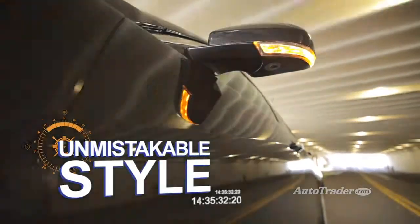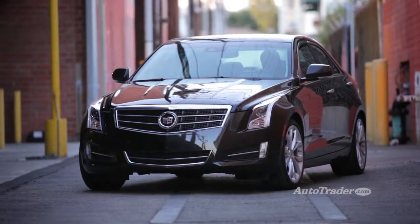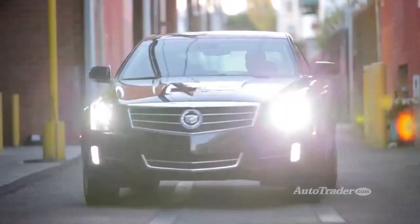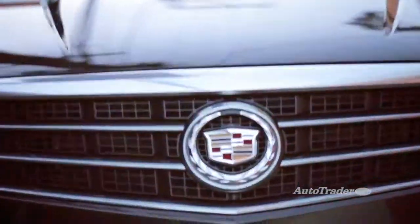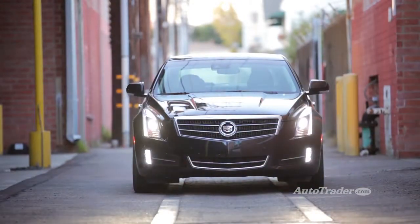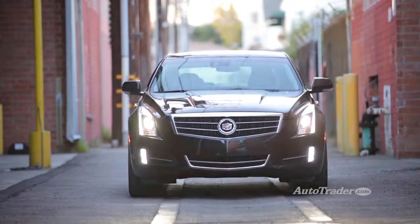Unmistakable style — need we say more? The ATS downsizes Cadillac's crisp design language to perfection, leaving no doubt as to who makes this car. One look at those tall tail lights or that angular front end and everyone will know you're driving General Motors' finest.